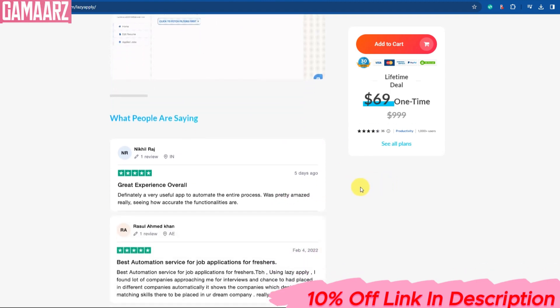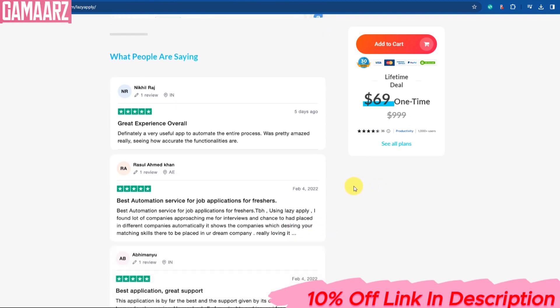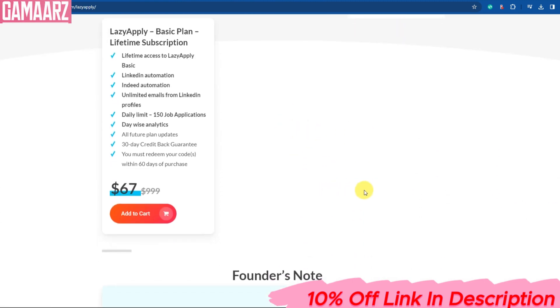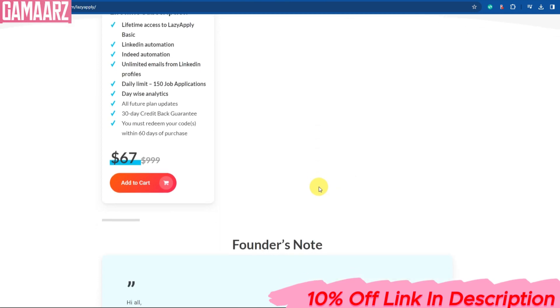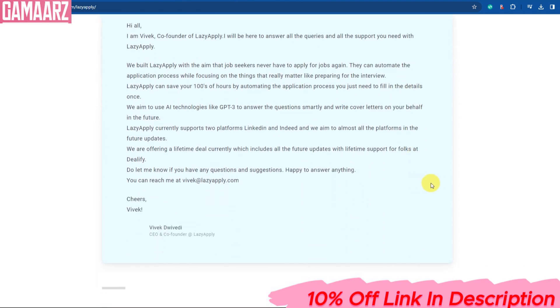That's it for our LazyApply review. If you found this video helpful or have any questions about the tool, please feel free to drop your comments below. Don't forget to give this video a thumbs up, subscribe to your channel, and hit that notification bell for more reviews and tech insights. Thanks for tuning in, and I'll catch you in the next one.